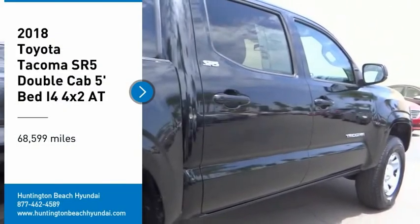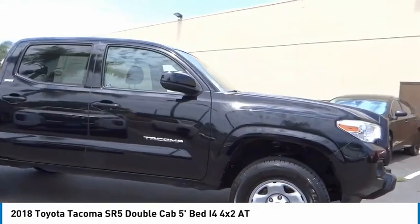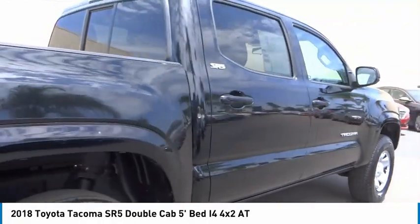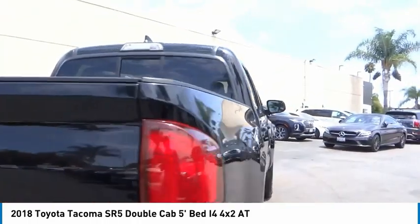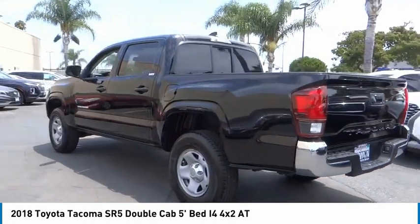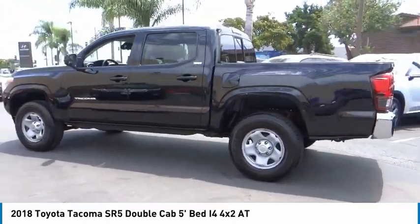Come test drive the 2018 Tacoma. The Toyota Tacoma boasts a roomy interior, a powerful V6 option, and excellent off-road capability, and has been named the best-selling compact pickup by MotorIntelligence.com five years in a row.